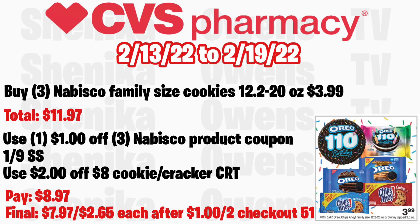The family size Nabisco — 12.2 or 20 oz — will be $3.99 with no ECB back, but it's a great deal if you like this product. Grab three at $3.99, total $11.97. Use the $1 off three Nabisco product coupon from the 1/9 SmartSource. If you get a $2 off $8 cookie or cracker CRT, you'll pay $8.97, then get back $1 from Checkout 51 when you buy two, making the final cost for all three $7.97, or just $2.65 each.